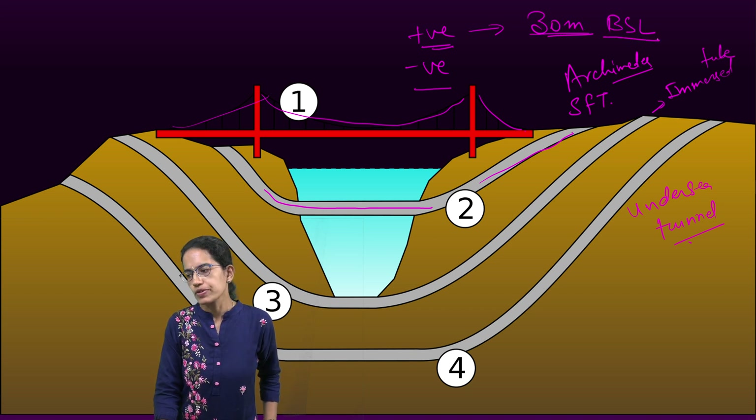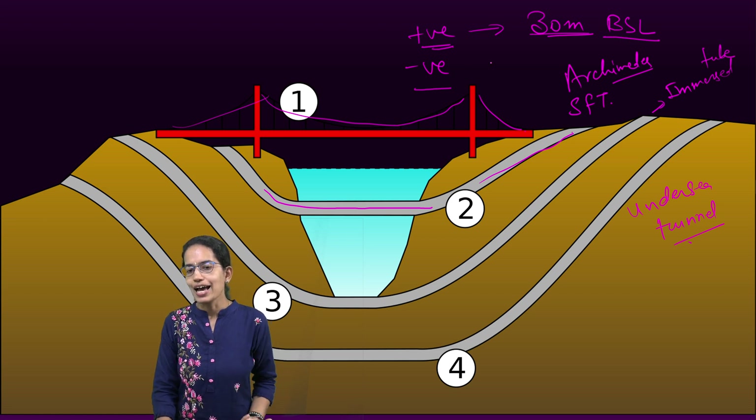For negative buoyancy, the tunnel is attached or tied to the seabed only — not to pontoons — and therefore the depth is limited to 100 meters below sea level. That's another key difference between the two buoyancy types.